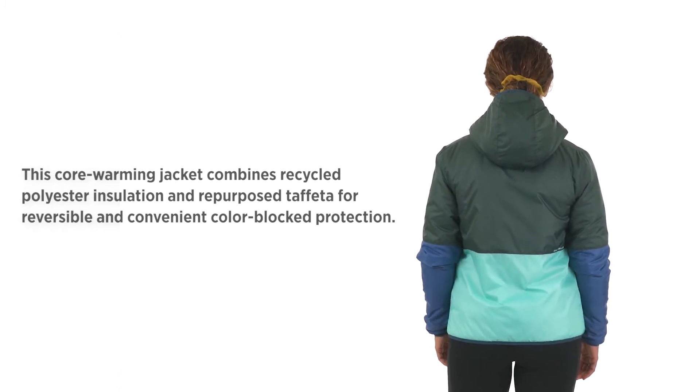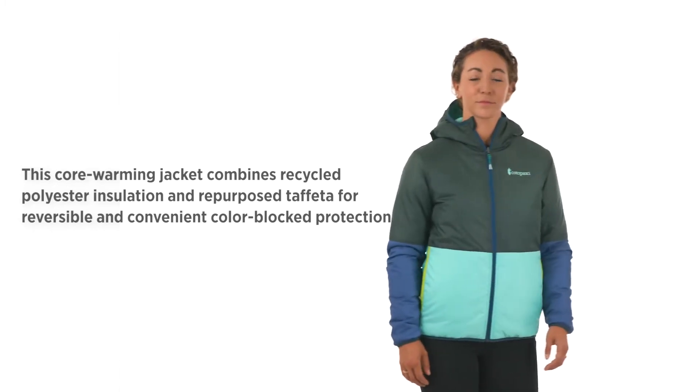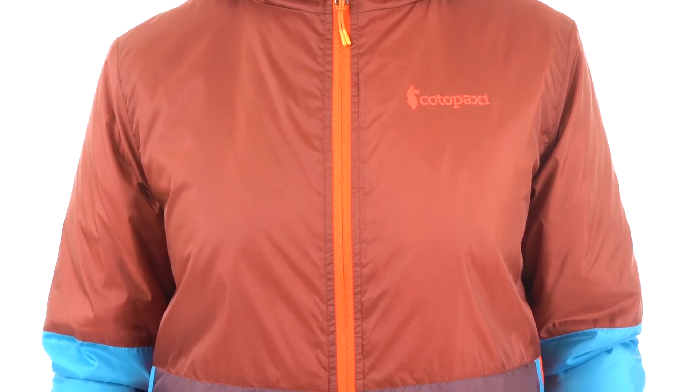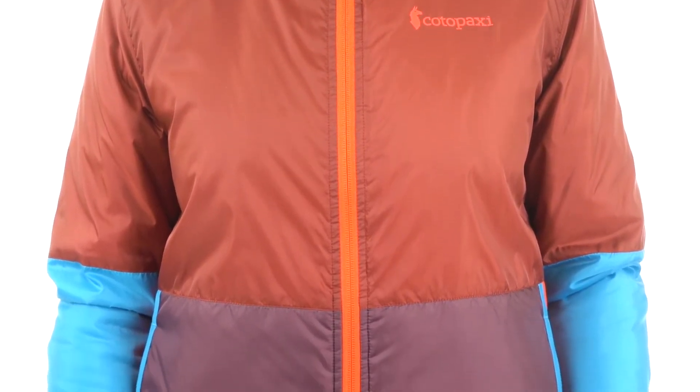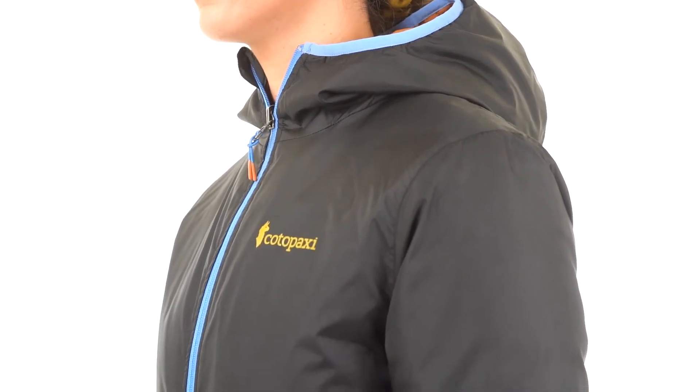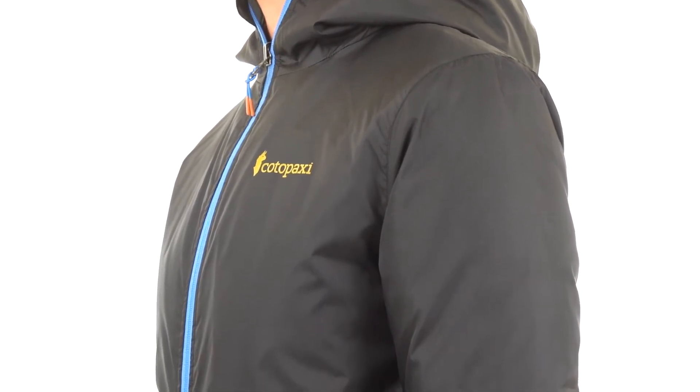It's made from a combination of repurposed and recycled materials and comes in limited edition colorways. Both the jacket's outer shell and inner lining are made from the same repurposed polyester taffeta that we use for our Tekka windbreakers. As a result, this jacket is completely windproof and features a DWR finish.